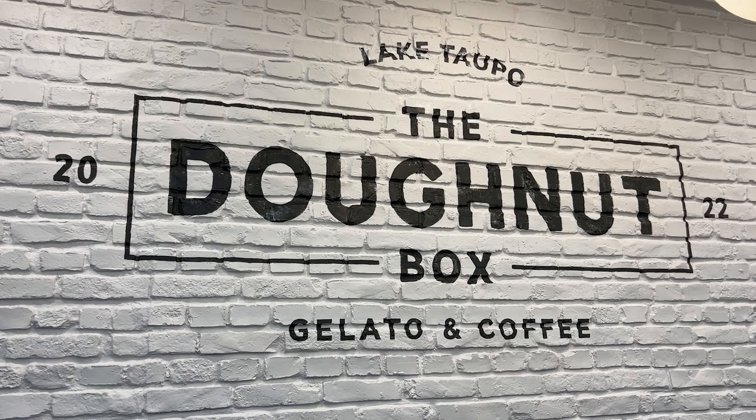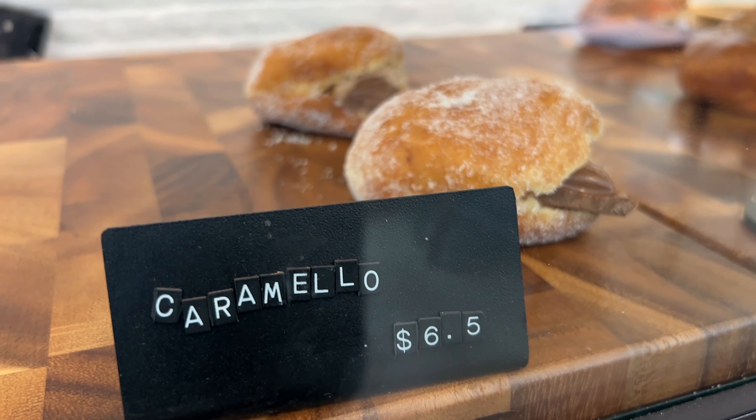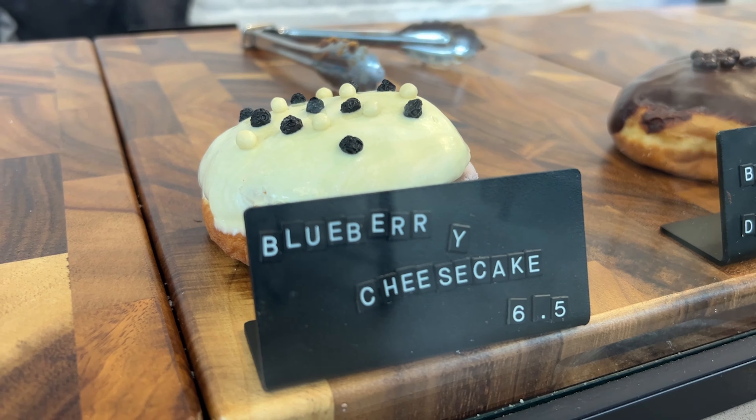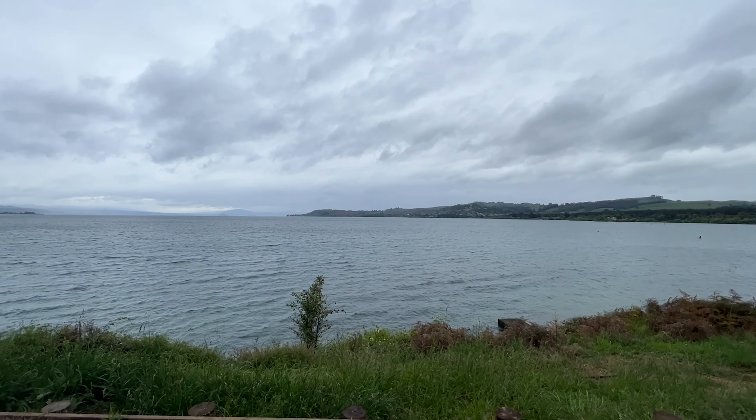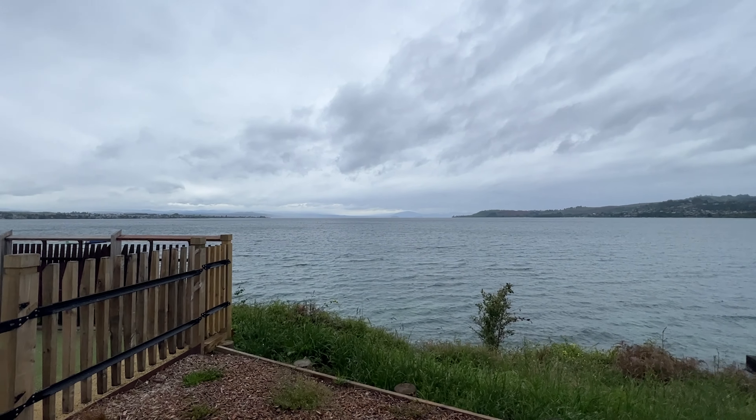We quickly stopped at the Donut Box to get some sweets. So for the donut tasting — we've got two. We've got the Boston Cream, which is pretty good, and the second one is Biscoff. It's been a bit squished but it's still gonna be good. Biscoff is my favorite — I recommend it.